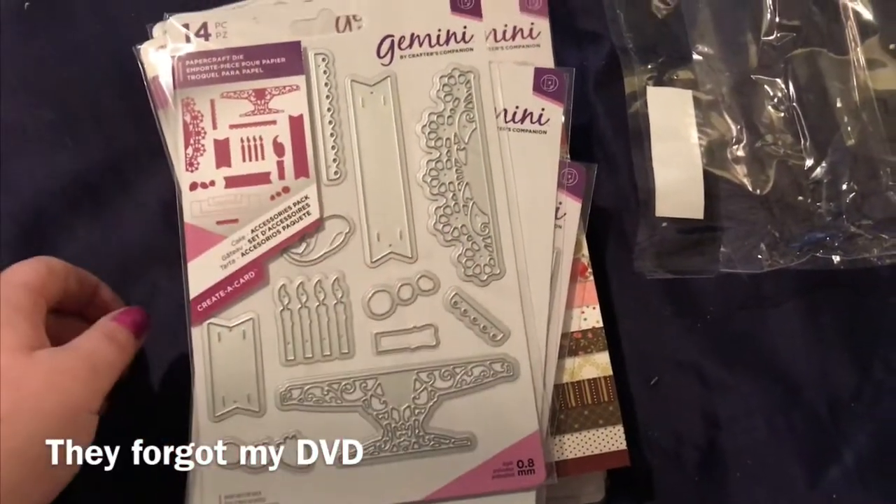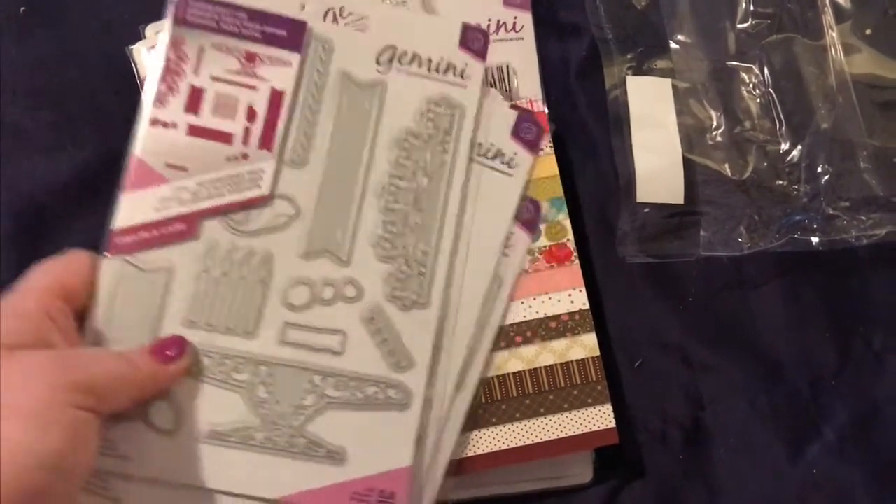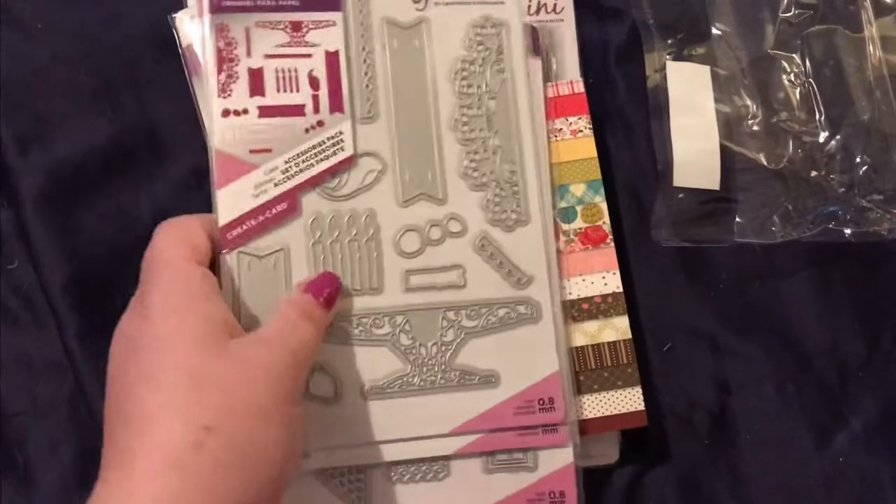Hey all, Lisa here with a crafty video for you today. This is my HSN haul — I did the deal of the day which was from Crafters Companion.